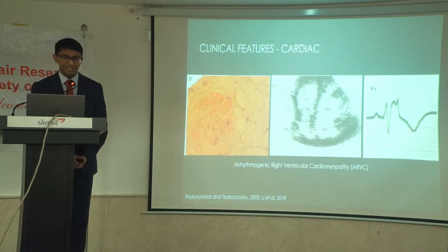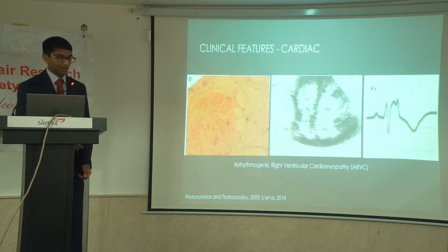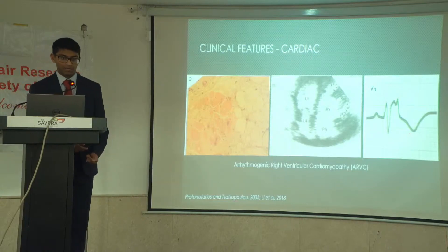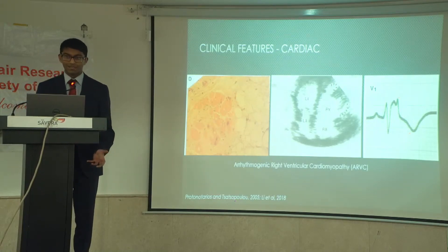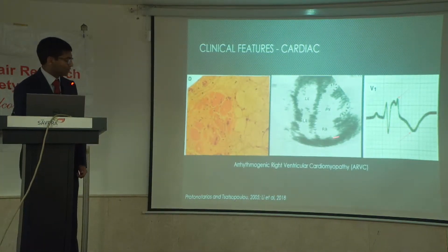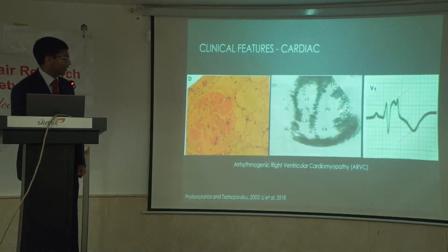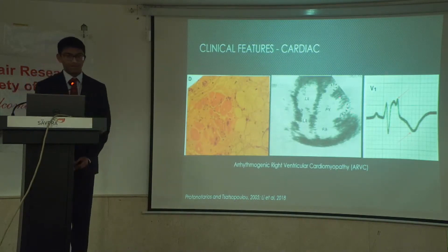Sometimes in the literature you'll see it referred to as arrhythmogenic right ventricular dysplasia, or ARVD. This is because of these histological changes — this fibro-fatty material replaces the myocardium in the heart. This changes the intrinsic conduction pathways and can predispose the patient to ventricular tachycardia, which can be fatal if not treated urgently. It's also unique in that there's this right-sided heart pathology, with enlargement of the right ventricles and saccular aneurysms — weaknesses in the ventricular wall.